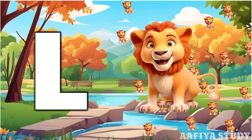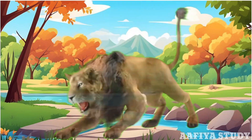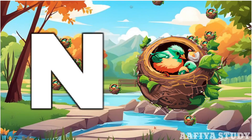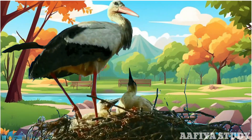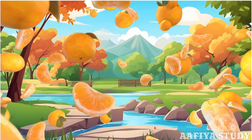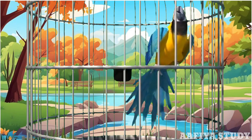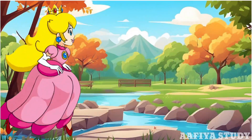I for lion. I for horse, O for orange. B for parrot, Q for cute.